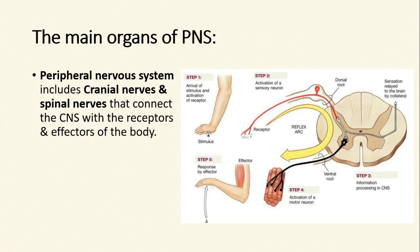The peripheral nervous system includes cranial nerves and spinal nerves that connect the central nervous system with the receptors and effectors of the body.